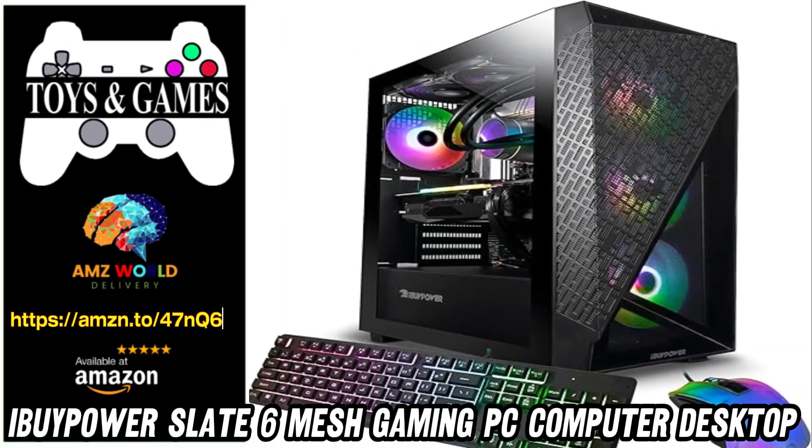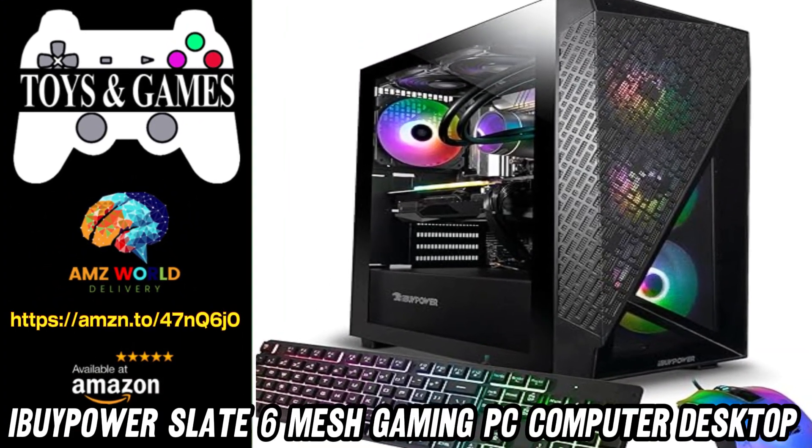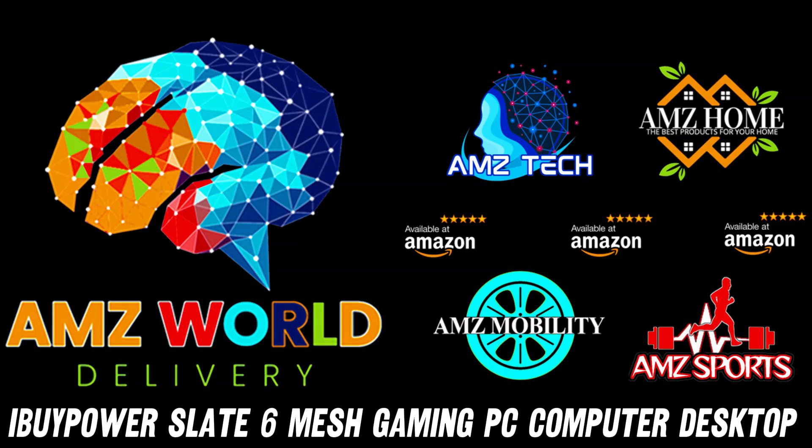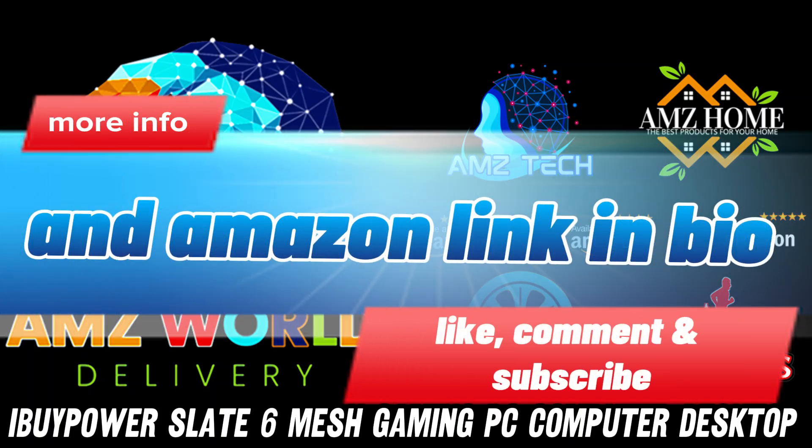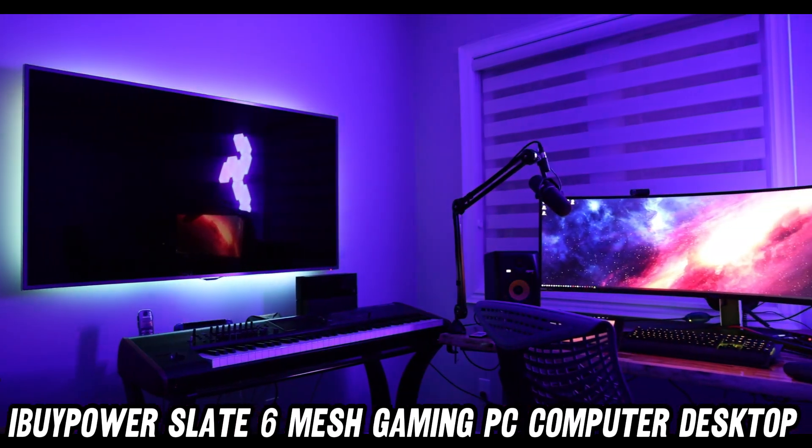Welcome to AMZ World, the place where you will find the best Amazon product descriptions. Today, we're diving into the digital realm with the iBUYPOWER Slate 6 Mesh Gaming PC.